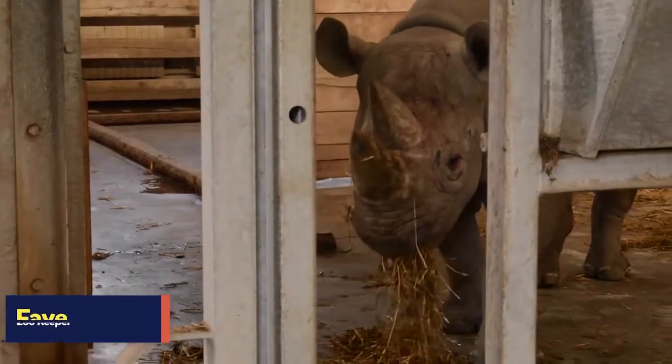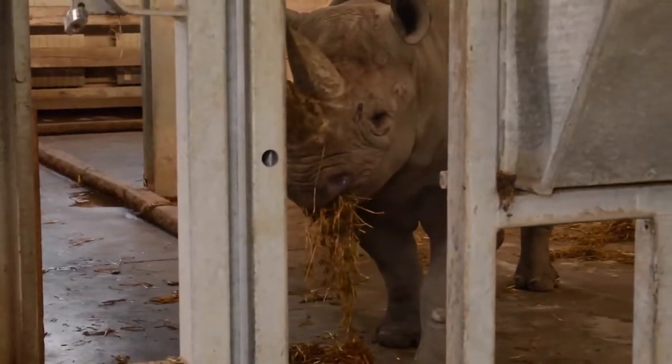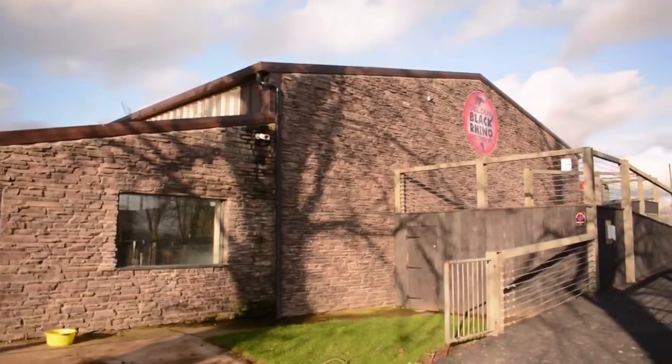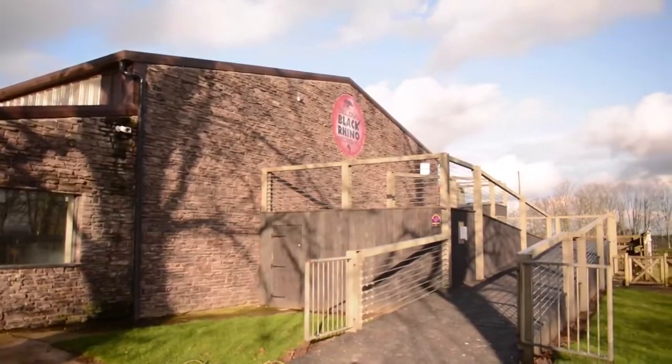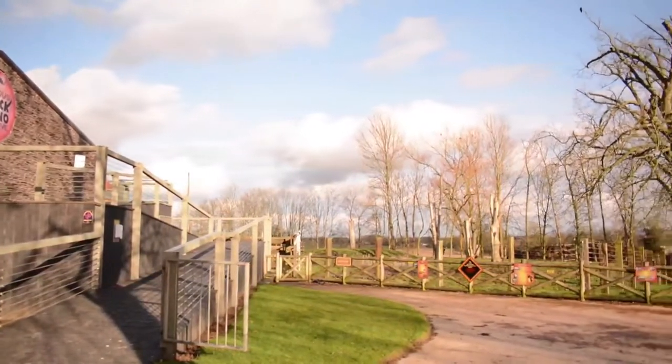Today we are getting our Eastern Black Rhino, Janua, ready to get into her crate. She is just nearly nine years old and she's been with us nearly five years now. There are only about 5,000 black rhinos left in the world, so she's part of a really important ERS breeding program.